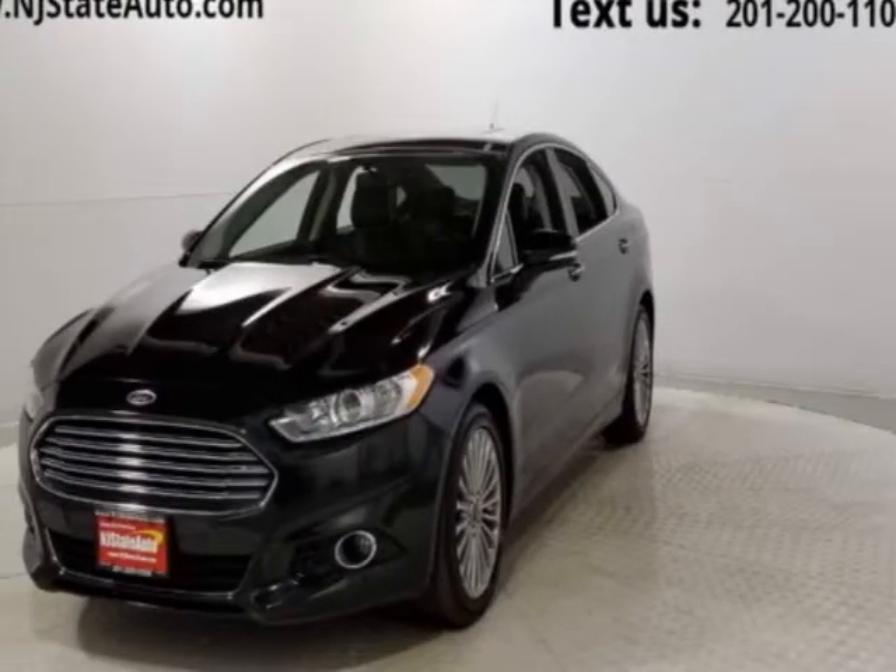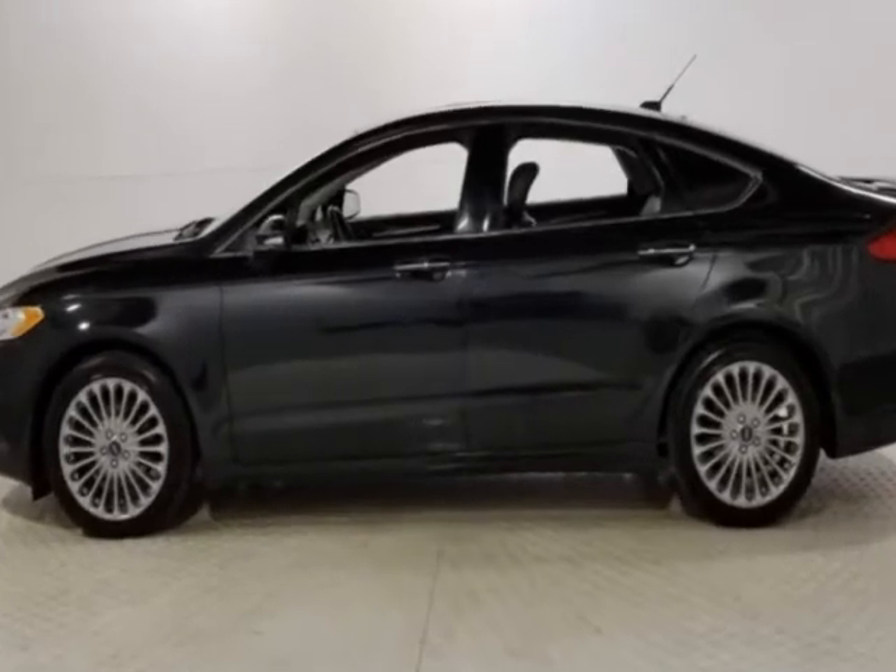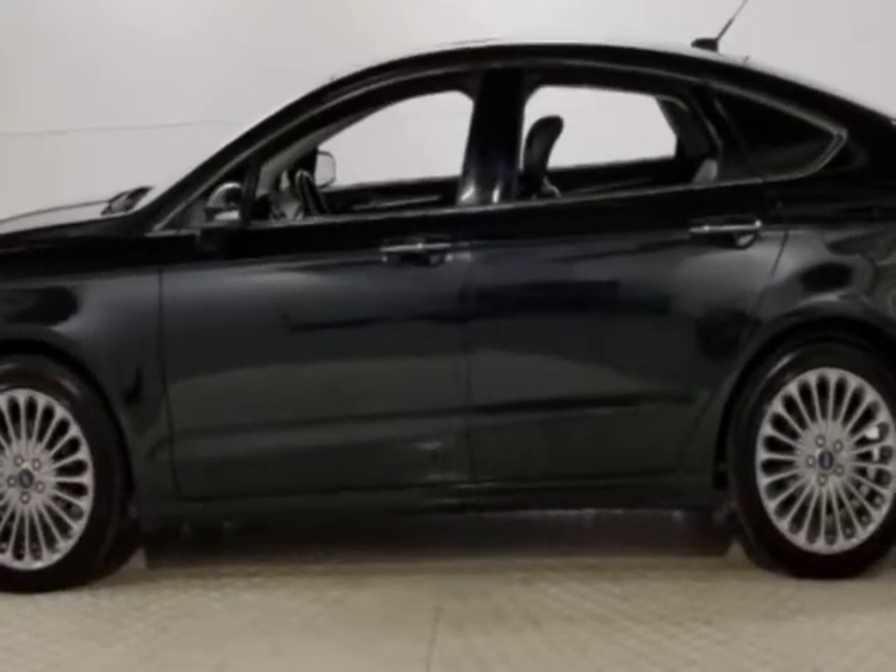Take a look at this 2015 Ford Fusion. This Fusion has just under 76,000 miles. This vehicle has a limited warranty.